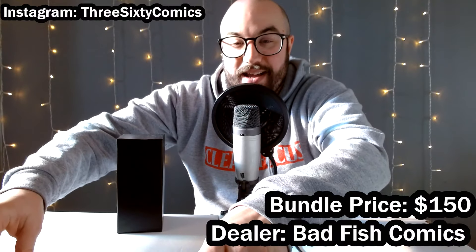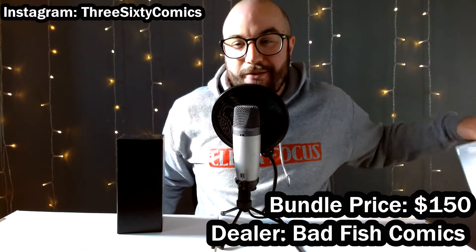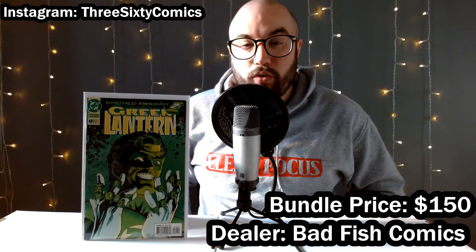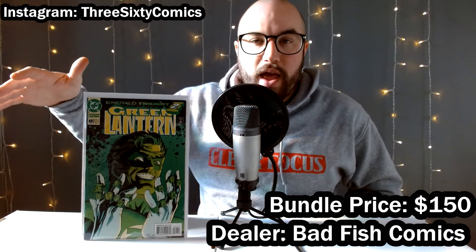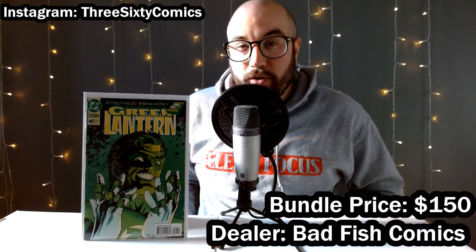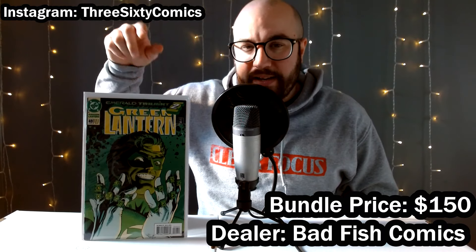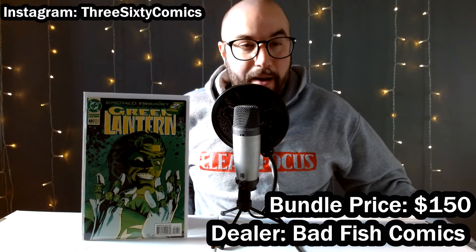Let's get down to these better books. Some of these were actually in the dollar bins — I was very surprised to see that. We have Green Lantern 49 — this is the story arc that introduced Kyle Rayner. A lot of people pick up all of these books from this run, so even the ones that aren't considered keys are pretty valuable due to the collectability and popularity of Green Lantern and Kyle Rayner. This one particularly goes for about $15 to $20, and it's a pretty high grade copy, so paying a dollar for it definitely made me happy.